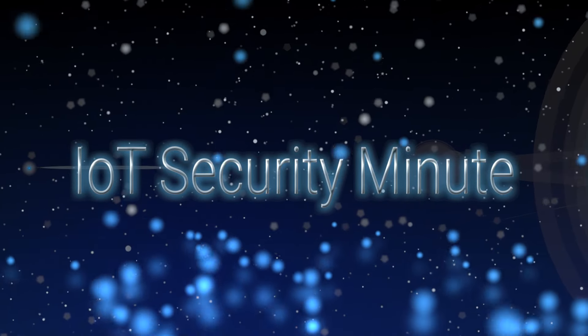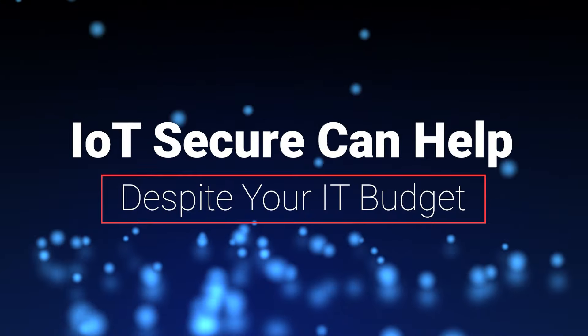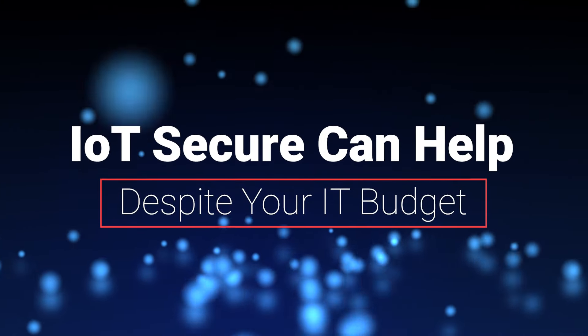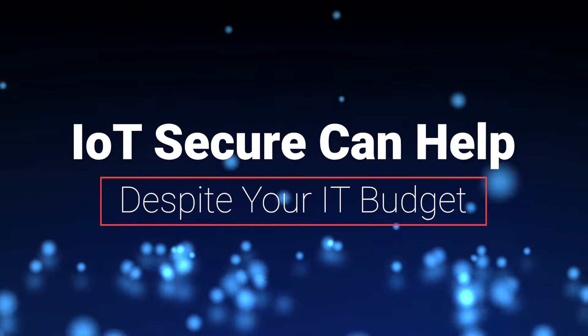Welcome to the IoT Security Minute, brought to you by IoT Secure. In this fifth week, we'll discuss why IoT Secure is here to help despite your small information technology or security budgets.